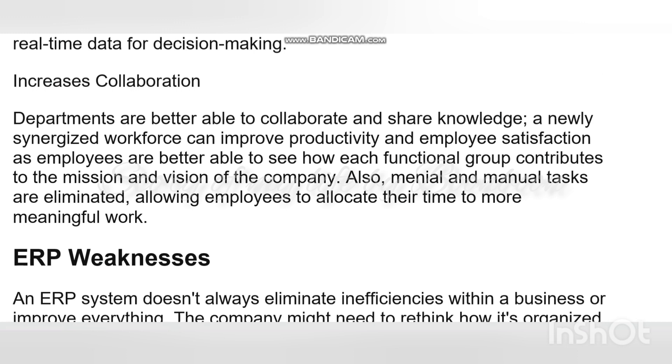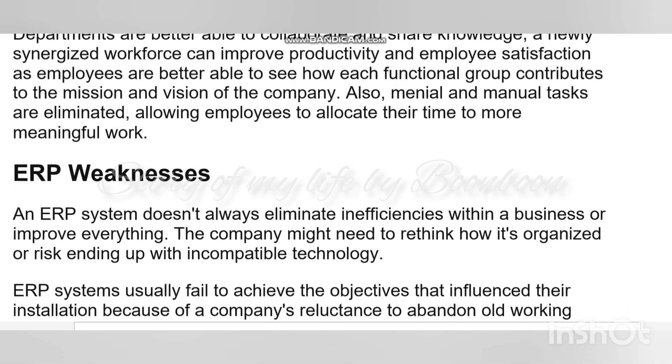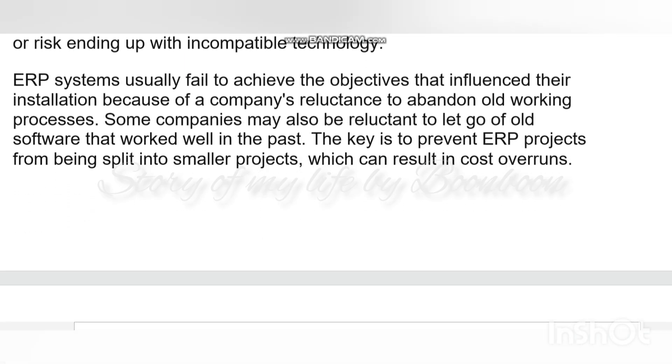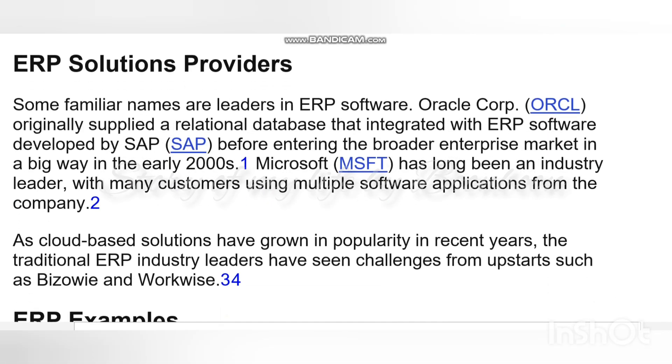What does ERP do? ERP applications allow different departments to communicate and share information more easily with the rest of the company. It collects all the information about the activity and state of different divisions, making that information available to other parts where it can be used productively.